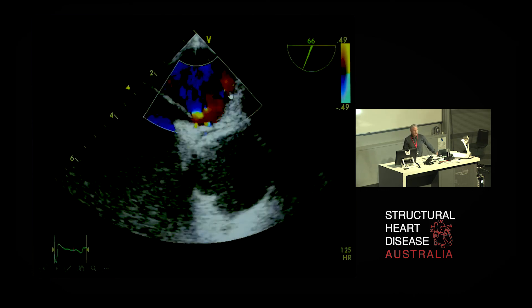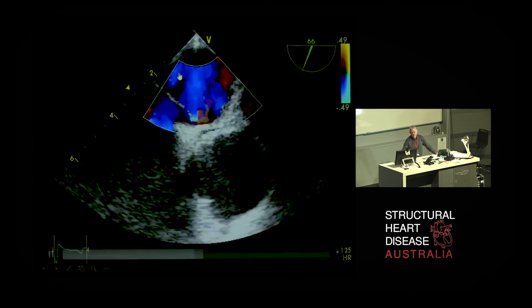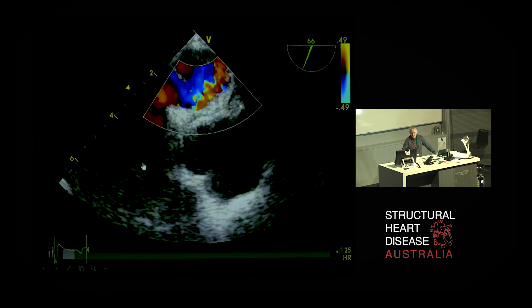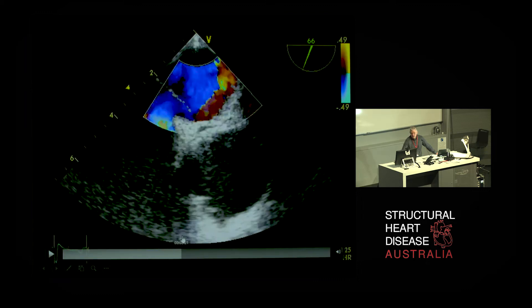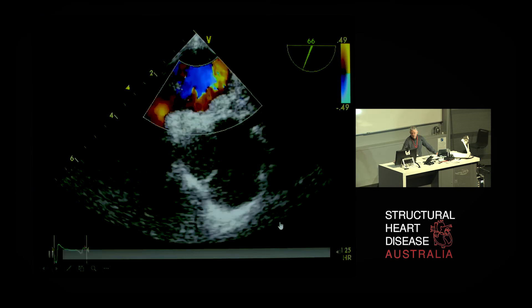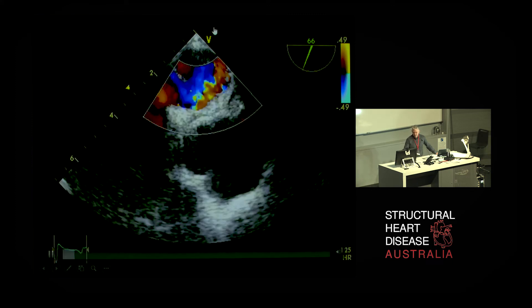The reason why he had this paradoxical embolus was because he had a fairly decent-sized PFO. This is the left atrium over here, right atrium over here, and he's got right-to-left flow of blood through that due to his elevated pulmonary arterial pressures.